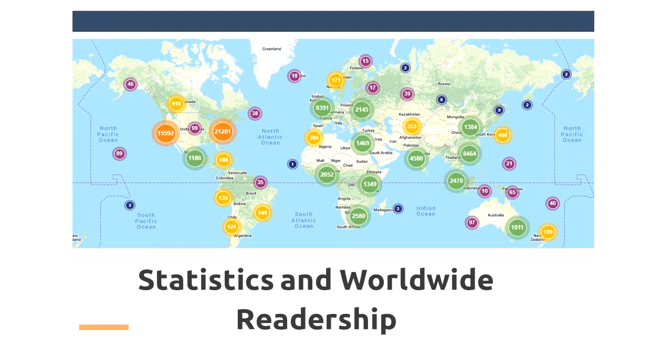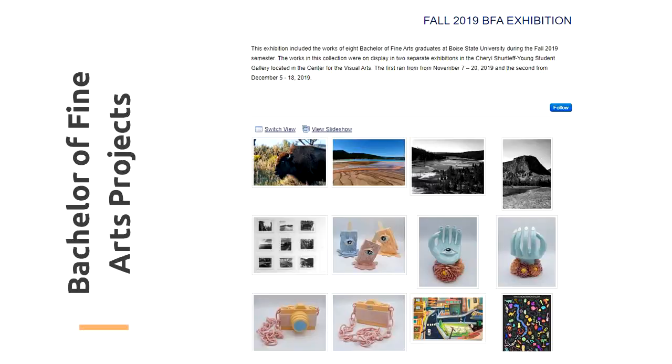What's more, ScholarWorks provides download statistics that tell you both how often others read your work, as well as where your researchers are located. ScholarWorks can handle all types of scholarship, from traditional research papers to videos and posters. The SEDM unit will work with you to ensure your work meets accessibility standards and has informative descriptions that make your work even more discoverable in search engines.